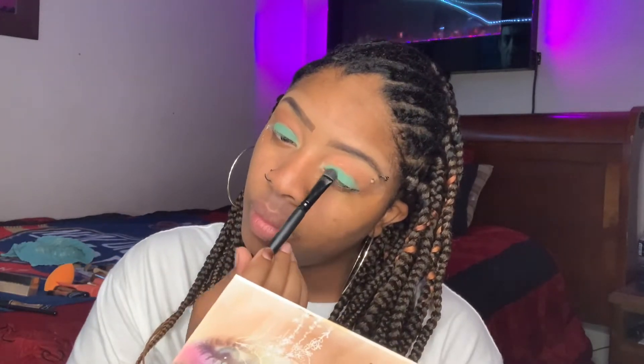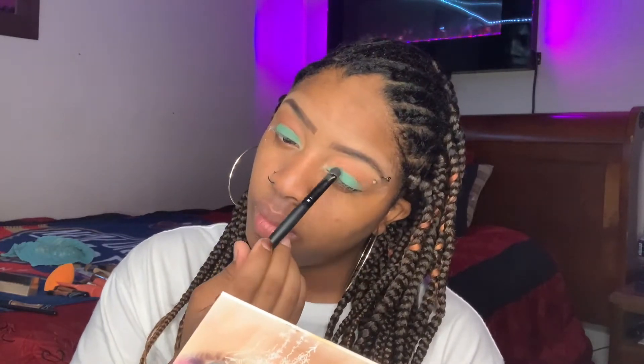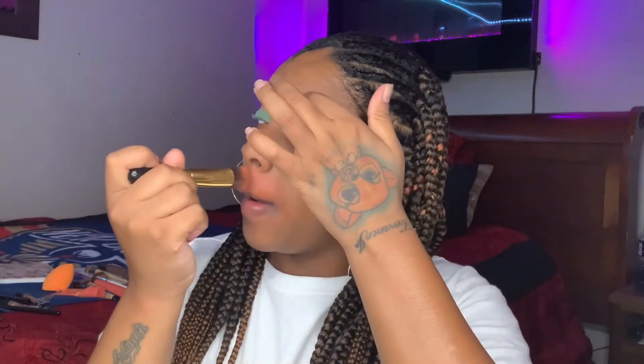And I'm just setting that Mint on my lower lid. You guys already know the basics. I'm going to go into my LA Pro Girl Concealer in the color orange and color correct my mouth area where I have hyperpigmentation. And then I'm going to use a damp beauty sponge to blend out my Juvia's Place Foundation in the color 410.